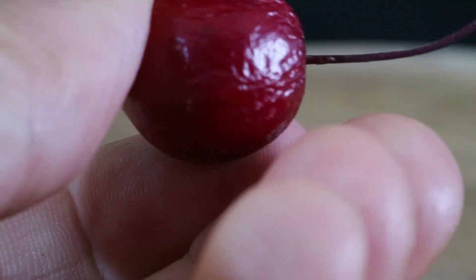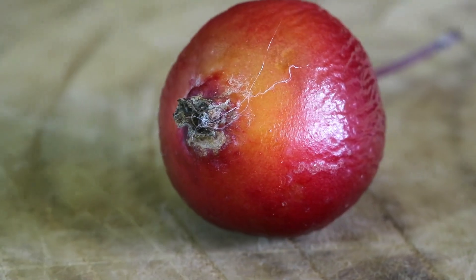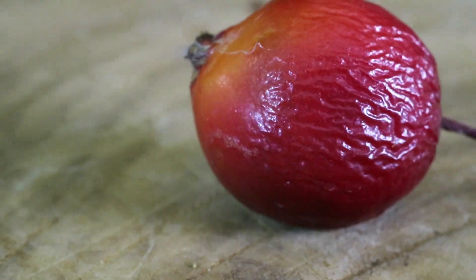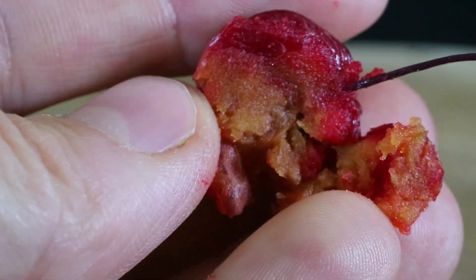Best eaten when firm and smooth, if left alone they will start to wrinkle, creating a richer taste until eventually going bad when overripe. These fruits are usually left for the birds if they don't fall off the tree, and the birds will eat them over winter.